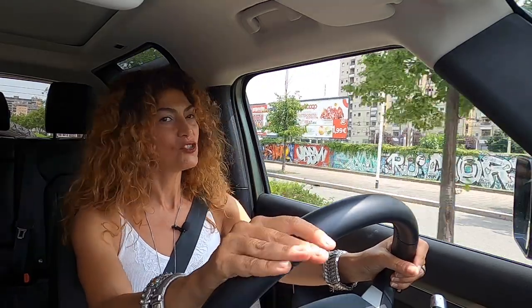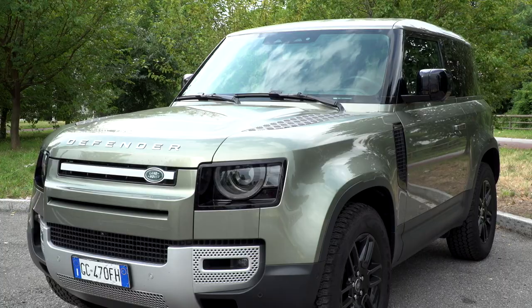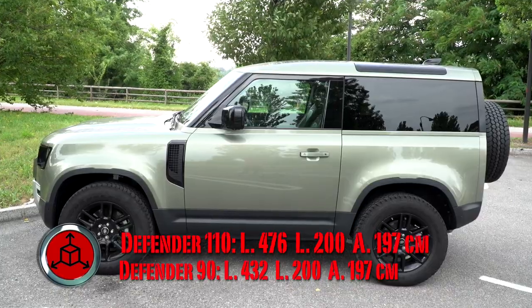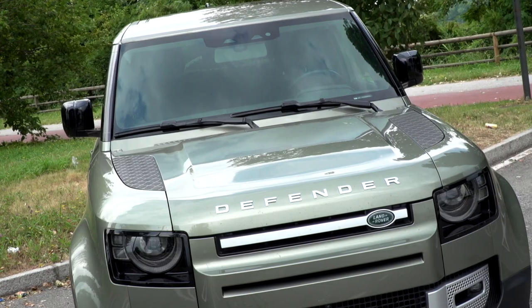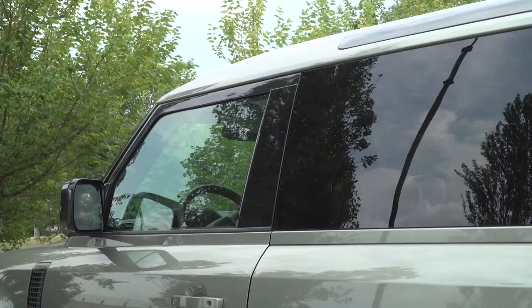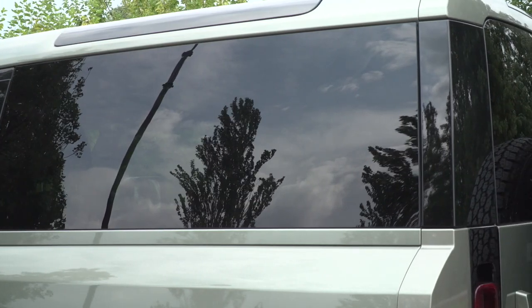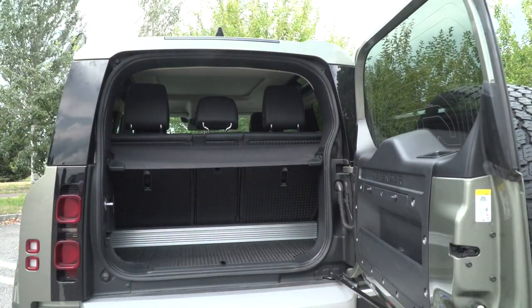Iniziamo dal design decisamente emozionante. Il profilo è inconfondibile, identifica istantaneamente la nuova Defender con gli sbalzi ridotti che garantiscono angoli ottimali di attacco e di uscita. Gli stilisti Land Rover hanno reimmaginato i tratti distintivi familiari della Defender del XXI secolo, dando alla nuova 4x4 un decisivo aspetto verticale, con vetri alpini nel tetto, conservando però il portellone incernierato lateralmente con ruota di scorta esterna, così riconoscibile nell'originale.